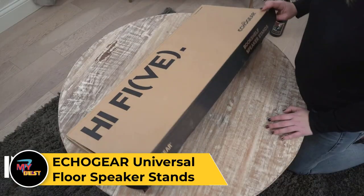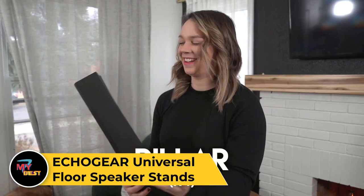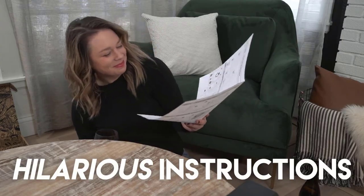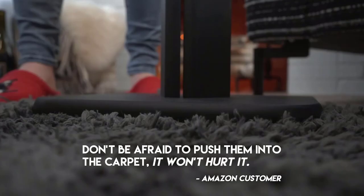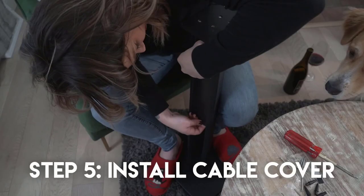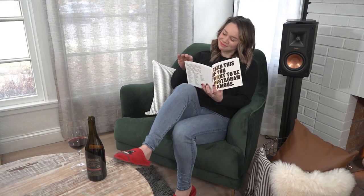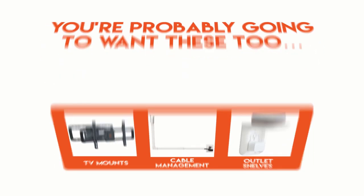EchoGear Universal Floor Speaker Stands. The EchoGear Universal Floor Speaker Stands offer a versatile and sturdy solution for optimizing the placement of your speakers. Designed with durability and style in mind, these stands are compatible with a wide range of bookshelf and satellite speakers, providing a universal fit for various brands and models. Featuring a sleek and modern design, these floor stands enhance the aesthetic appeal of any home theater or audio setup. With adjustable height options, you can easily position your speakers at the optimal listening level. The sturdy base ensures stability and support, while integrated cable management keeps wires organized and out of sight.